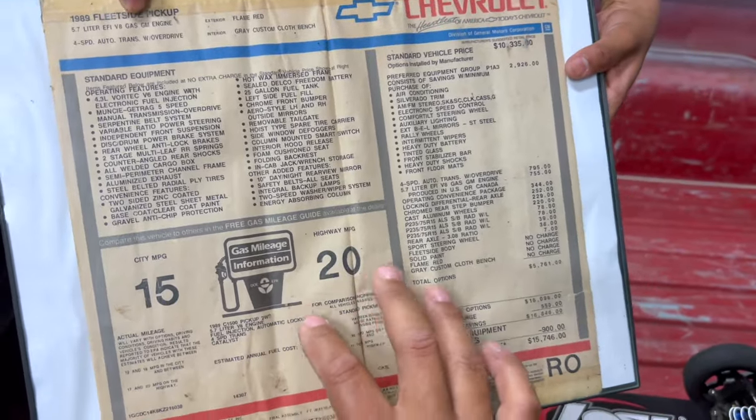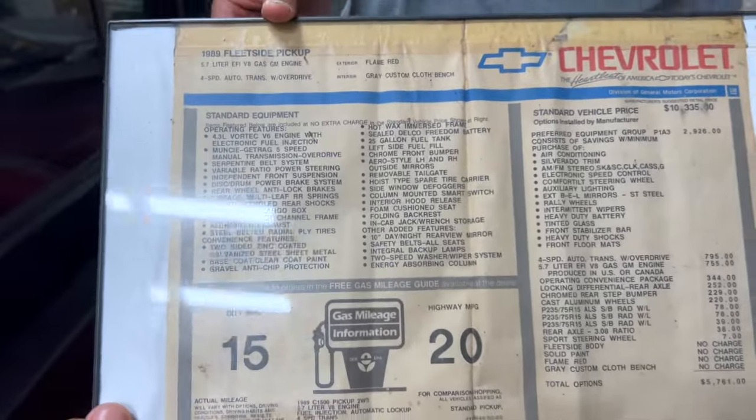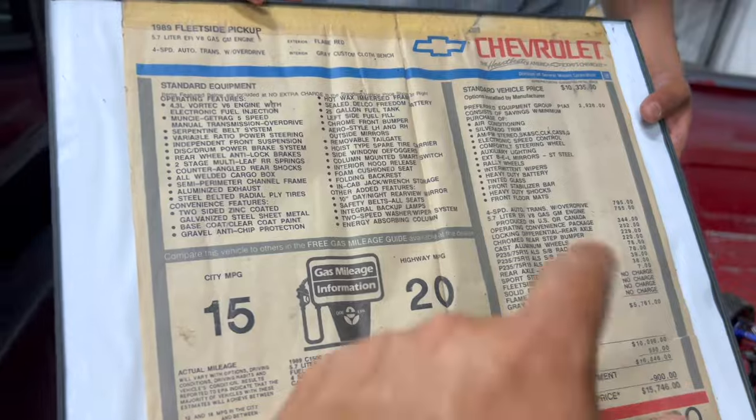A window sticker for the truck. I framed it because I didn't want it to get damaged. Y'all see it? It was inside the glove box. Original sticker — so that's how I know the original color was flame red because I got it off the sticker.